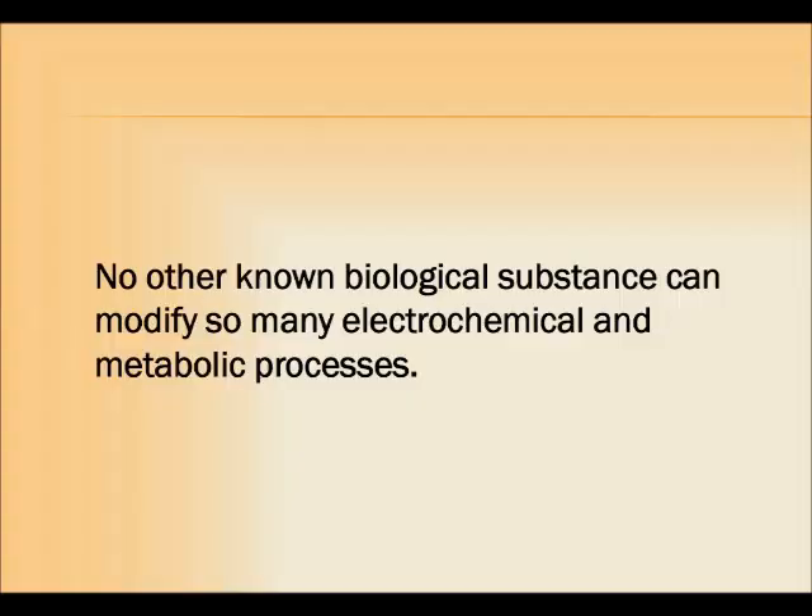But fulvic acids do so much more than just deliver minerals in a biologically available form. They function in so many ways within a healthy ecosystem, including the ecosystem of the human body. And here's the second takeaway: no other known biological substance can modify so many electrochemical and metabolic processes. Beyond being mineral carriers, fulvic acids increase cellular permeability, speed up metabolic reactions, scavenge free radicals, help buffer pH, and deactivate pesticides, radioactive compounds, heavy metals, and lots of other toxins, pulling them from the body.